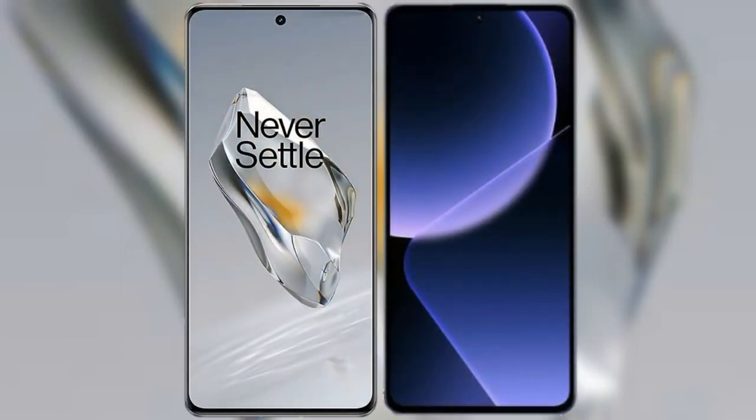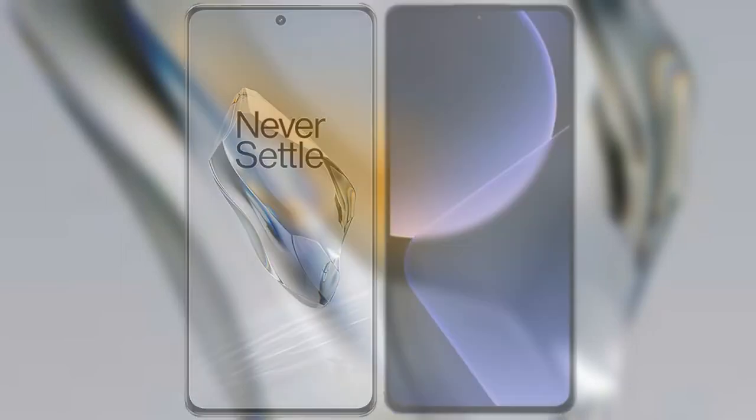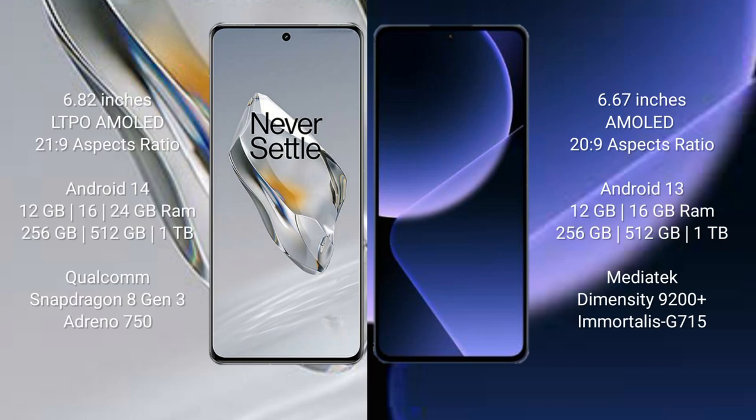I will compare the new OnePlus 12 with Xiaomi 13T Pro. OnePlus 12 comes with a 6.82-inch LTPO AMOLED display with an aspect ratio of 21:9. Xiaomi 13T Pro comes with a 6.67-inch AMOLED display with an aspect ratio of 20:9.